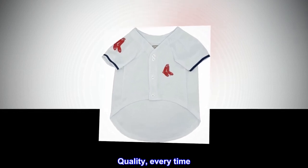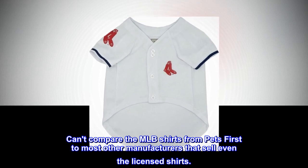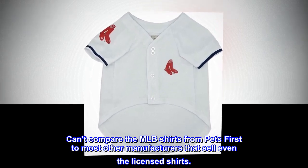Quality, every time. Can't compare the MLB shirts from Pets First to most other manufacturers that sell even the licensed shirts.